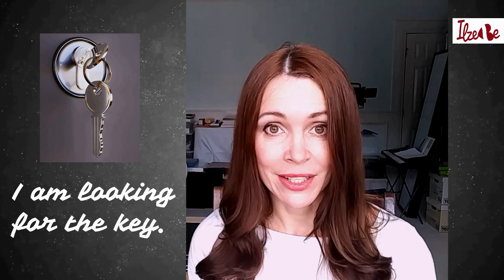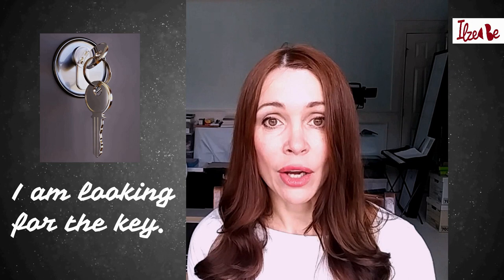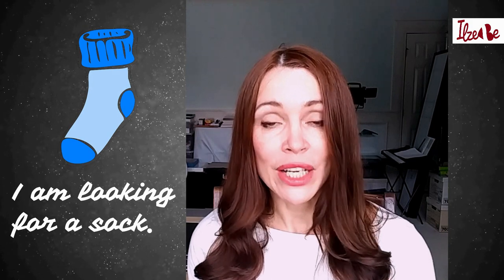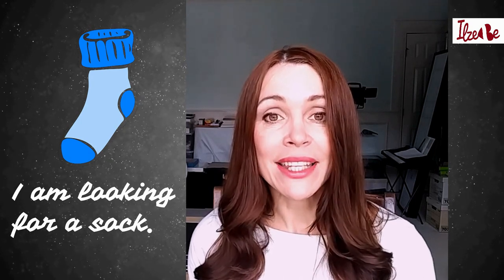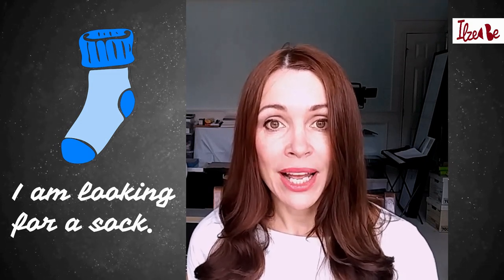Let's start. The first sentence means 'I am looking for the key'. In Latvian, that is 'Es meklēju atslēgu'. Pay attention to how the endings of the words you learned have changed. I'll say the sentence again — listen and write it down: 'Es meklēju atslēgu'. The second sentence means 'I am looking for a sock', and in Latvian that is 'Es meklēju zeķi'. Write it down: 'Es meklēju zeķi'.